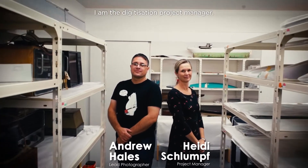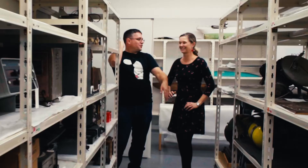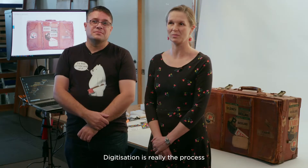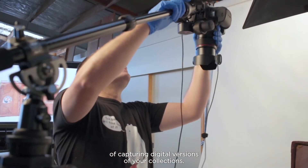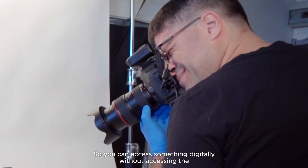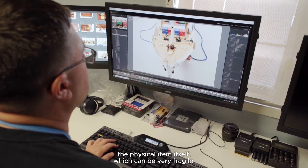My name is Heidi Schlumpf, I'm the Digitization Project Manager. I'm Andrew Hales, Lead Photographer. Digitization is really the process of capturing digital versions of your collections, so you can access something digitally without accessing the physical item itself, which can be very fragile.